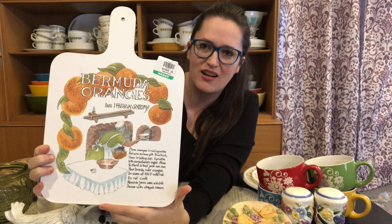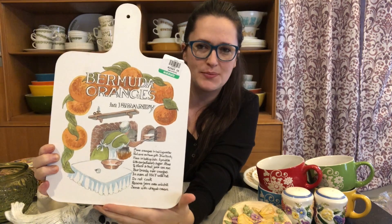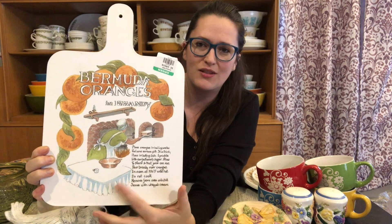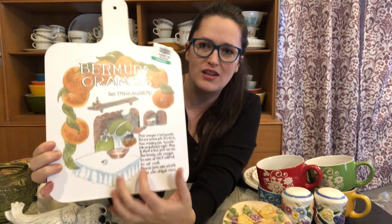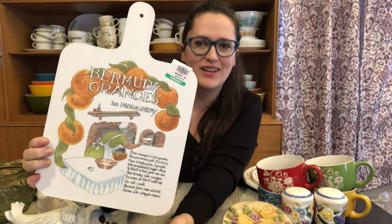I also grabbed this sign — I thought it was really nice. It's a decor piece but you could use it as a cheese board or some kind of serving tray. I really like stuff like this with recipes on it.